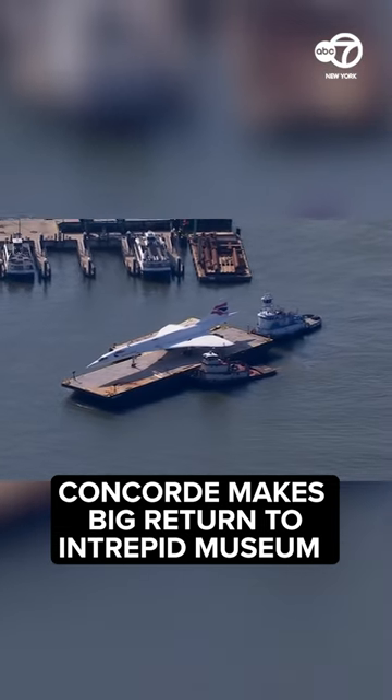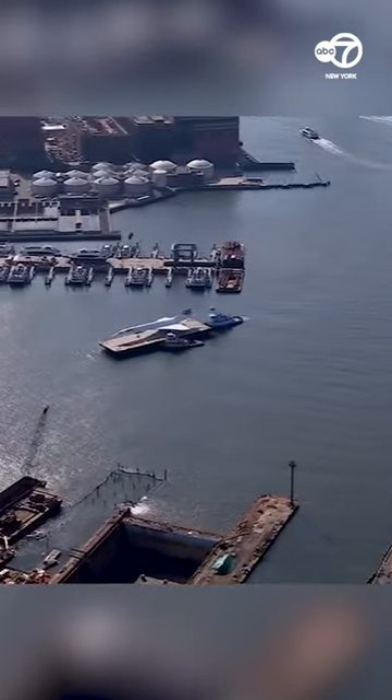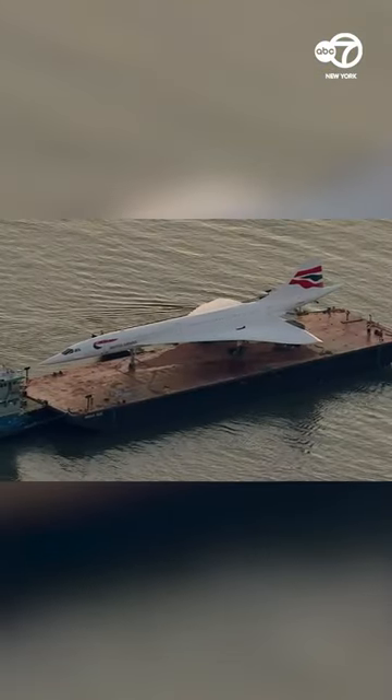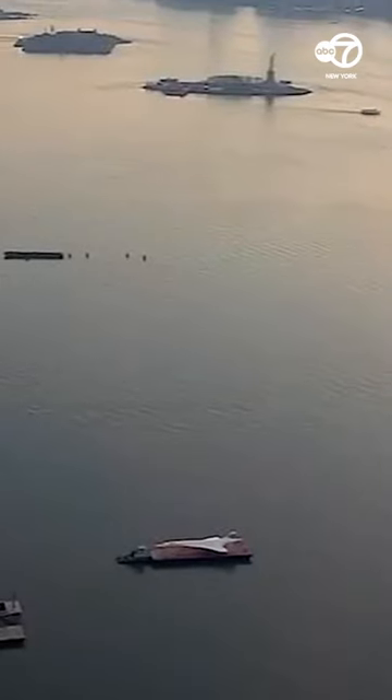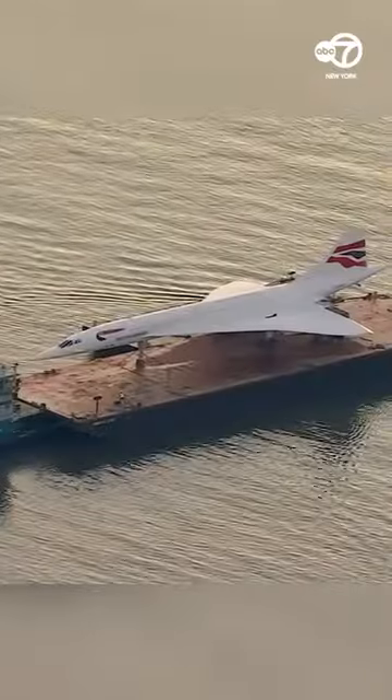Concorde is back in its home on the Hudson River. Scopter 7 live overhead, the retired supersonic airliner has made its return to the Intrepid Museum on Manhattan's west side. It marks the end of a months-long project to restore the jet, which, by the way, holds the record for the fastest transatlantic crossing by a passenger aircraft.